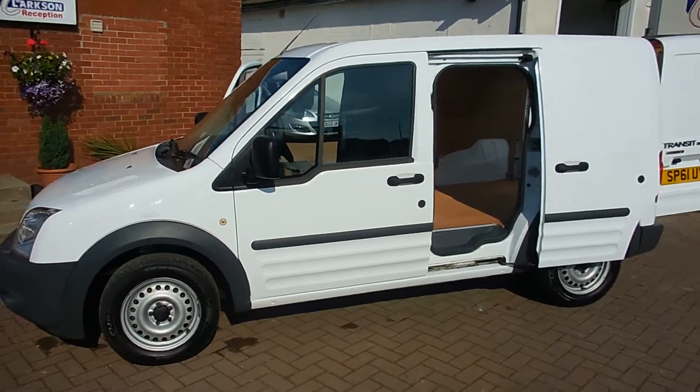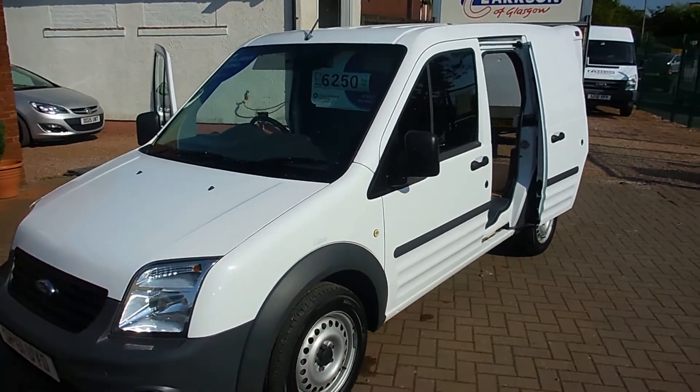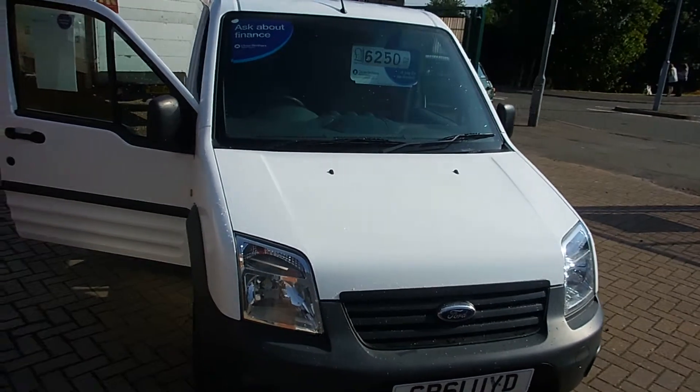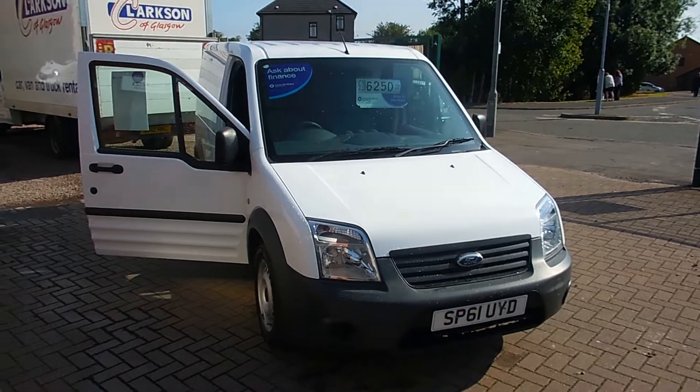We offer great finance packages as well as a low cost UK delivery service. And even if you're just looking for some advice and you're not sure what you're looking for, just give us a call — we're always happy to have a chat. My name is Ryan, thanks very much for watching and I hope to see you soon. Cheers.